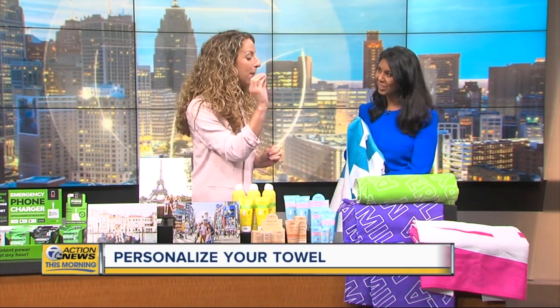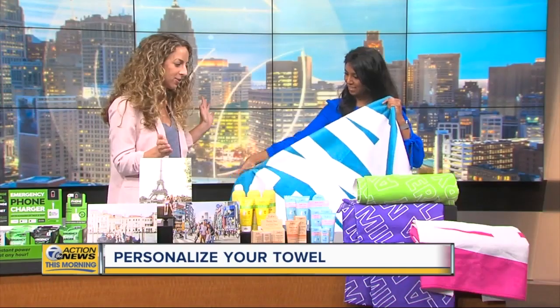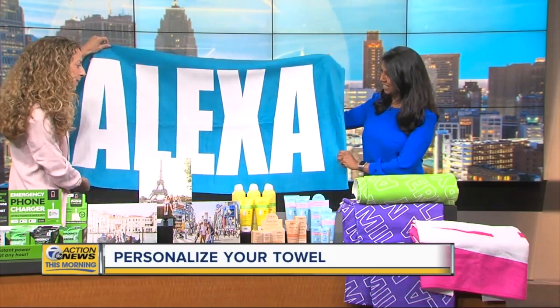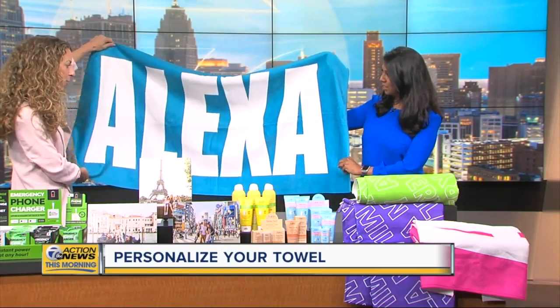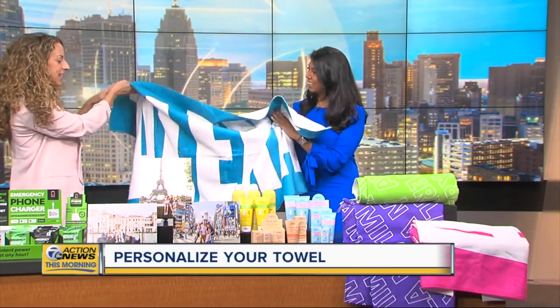You have Alexa here — her name is huge. If Alexa loses her towel, I don't know what to say because that would be almost impossible. They're nice and bright, great for the beach or the pool, and very absorbent with terry on the back. Love these.